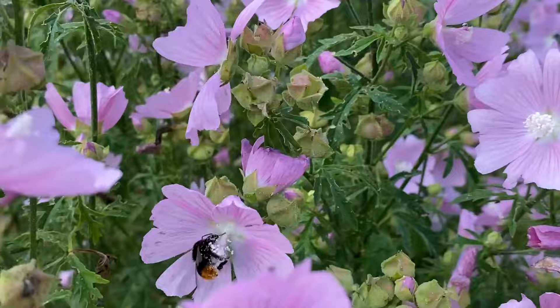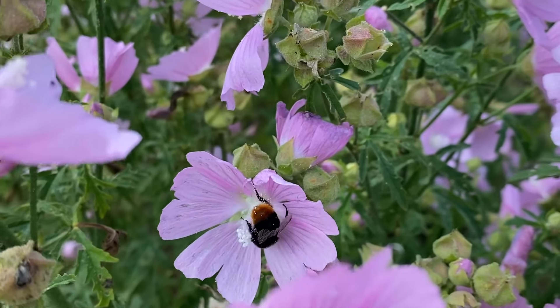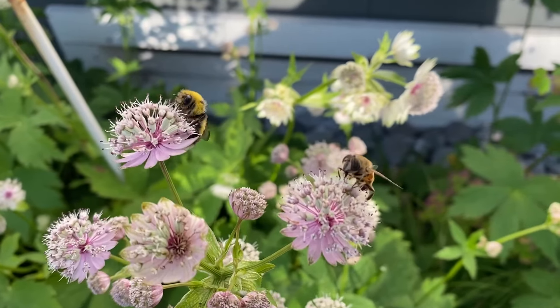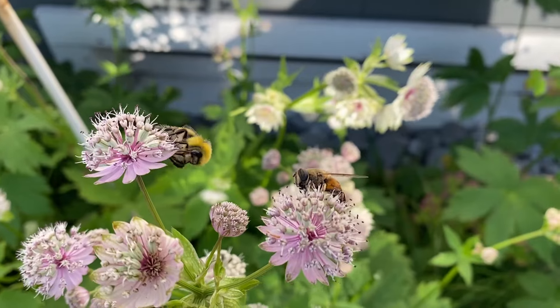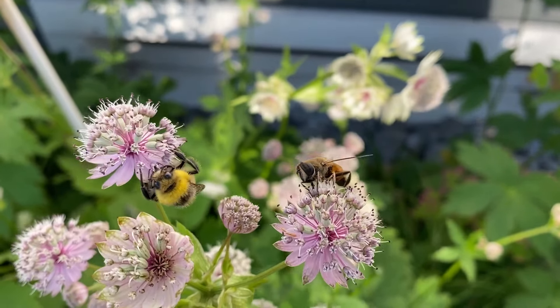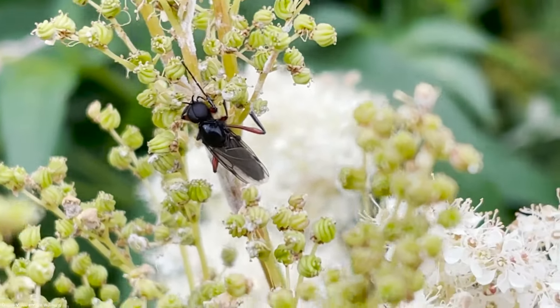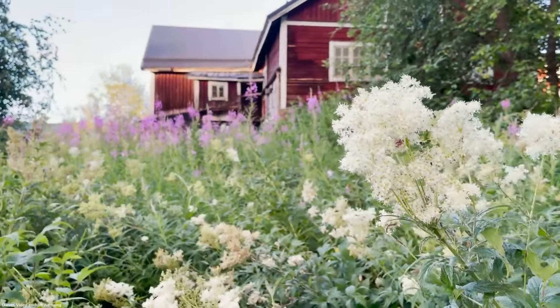Wir haben uns natürlich auch wieder sehr viel mit den Pflanzen beschäftigt, die wichtig sind für unsere Wildbienen. Viele wissen wahrscheinlich nicht, was Wildbienen überhaupt sind. Es sind faszinierende Lebewesen, die ein bisschen im Schatten unserer Honigbiene stehen. Wir haben in Österreich über 700 verschiedene Wildbienenarten, in Deutschland ein bisschen weniger, in der Schweiz ähnlich. Dazu gehören auch die Hummeln – die kennt ja jeder. Sie sind ganz wichtig bei der Bestäubung. Leider sind etwa 50 Prozent gefährdet, jede zehnte sogar vom Aussterben bedroht.